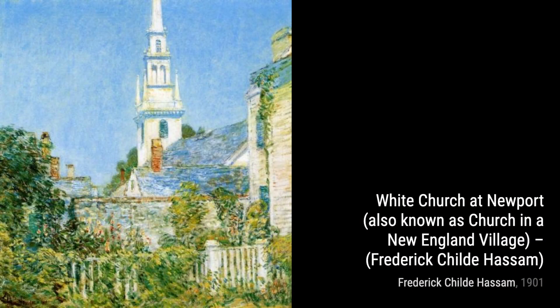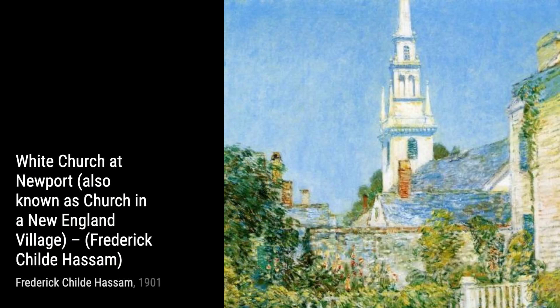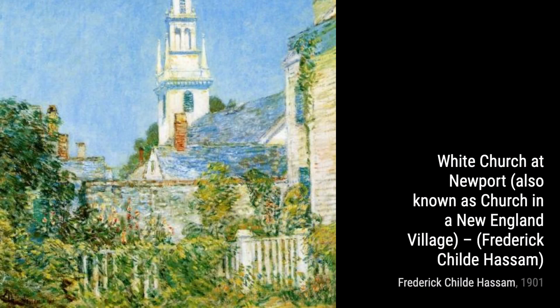Hey there, art lovers. Welcome back to VisArt, the channel where we dive into the world of artists and their incredible artworks. Today, we're going to explore the works of Frederick Childe Hassam, an American Impressionist painter known for his urban and coastal scenes.